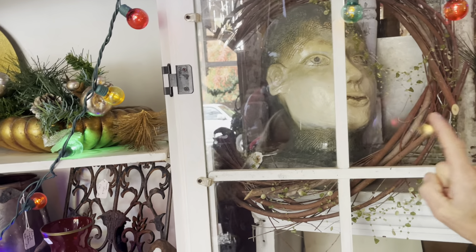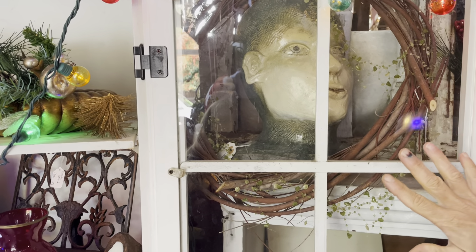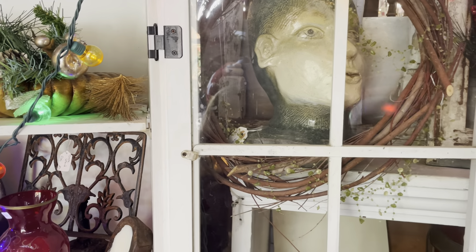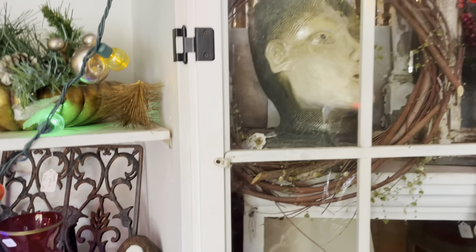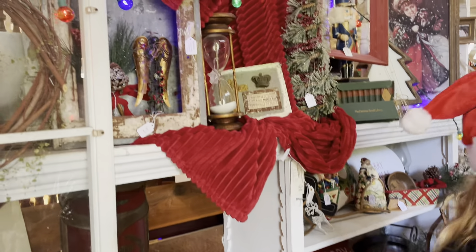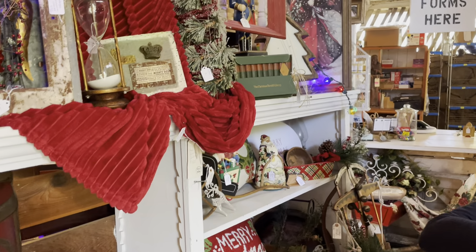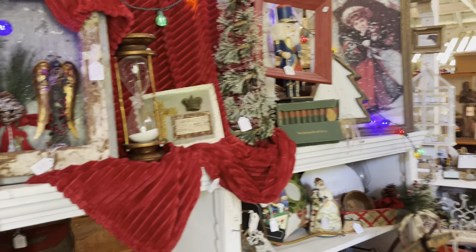A little creepy face, but it is very heavy. I think it might be from Bali, somewhere in Indonesia. I don't know, but I put a wreath on it, trying to make it look Christmassy and not so freaky, but that's fun. How did I sell that? Did I do good? I did good. Hourglass — that's great, that's fun.